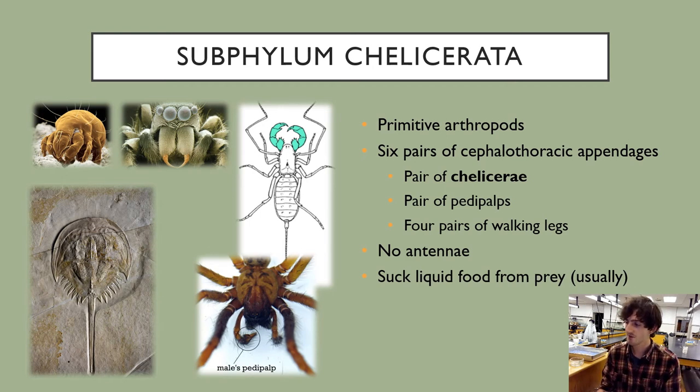The first subphylum is the subphylum Chelicerata — the most primitive or basal arthropods. Phylum Onychophora is the outgroup for arthropods, and within the arthropods, Chelicerata is the most basal. This group includes the class Araniae — the arachnids like spiders — as well as pseudoscorpions, scorpions, harvestmen, ticks, and mites. It is an extremely diverse group.